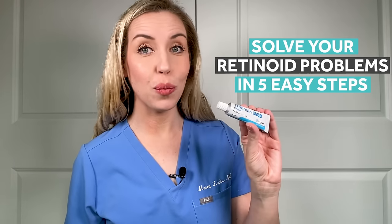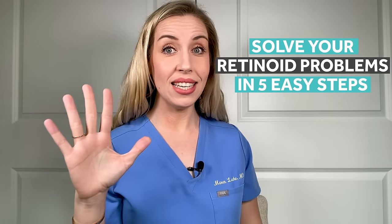In this video, I am going to solve your retinoid problems in five easy steps. I'm Dr. Maren Locke and I'm a board-certified dermatologist, and I teach you how to simplify the entire skincare process so that you can get real results without spending a fortune. For me personally, as an expert in all things skin, if I could pick just one ingredient that I really think is better than all the others — my holy grail for anti-aging and clear glowing skin — it's a retinoid.